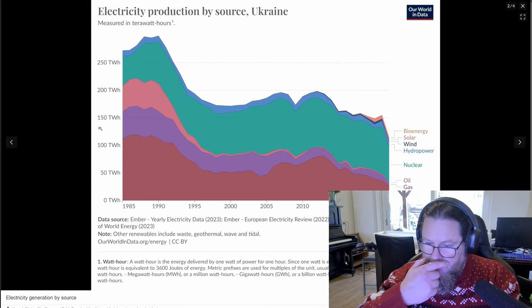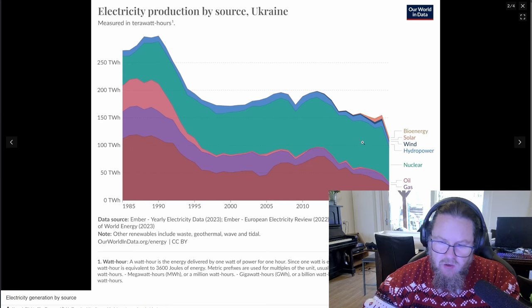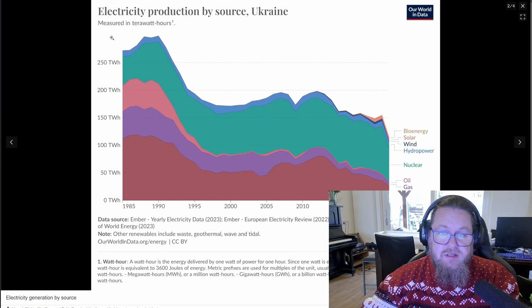Looking at Ukraine's electricity generation graph, nuclear used to be the largest source of electricity. They also use some oil, gas, and coal, with marginal bioenergy, solar, wind, and hydropower. That's notable because Ukraine used to have large dams like the Nova-Kahovka Dam, which was destroyed by the Russians.